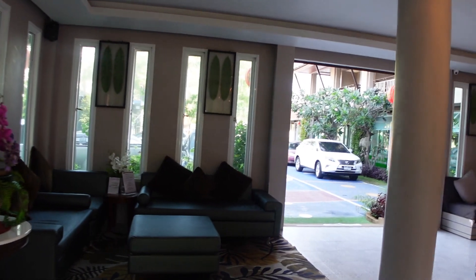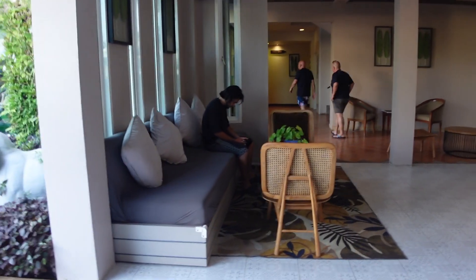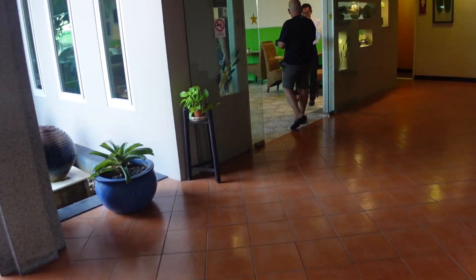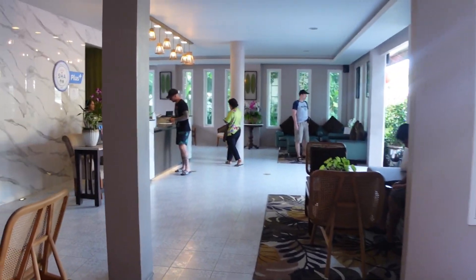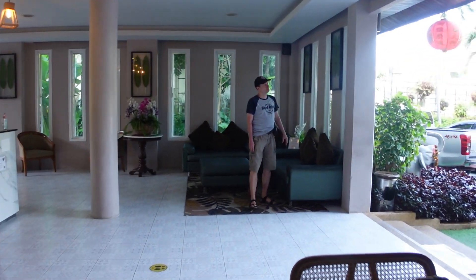I'll show you the room later when we've cleaned it up a bit. That's the way to the room up there in the lift. I won't go in, but this is where you have breakfast. I think it's 200 baht a person for breakfast — it's like a buffet breakfast. It's also a restaurant at night, so I'll show you the room soon. That is Tantip Villa Resort, or Tantip Beach Resort as we have it.